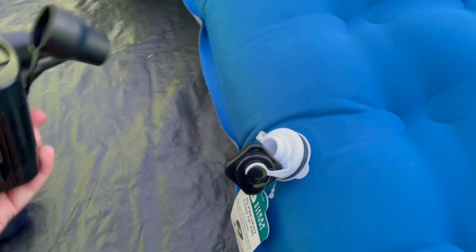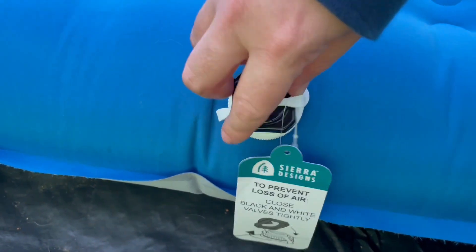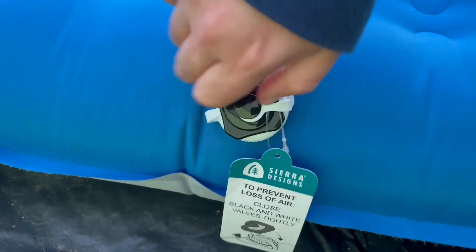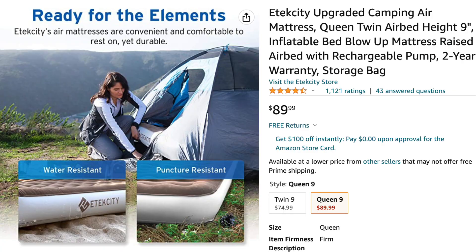Considering how expensive camping mattresses can be, this is a really good bed. I really enjoyed it and personally I wish I would have gotten it earlier. If you're looking for a mattress that is fully a queen, Tech City makes a very well-reviewed similar mattress. At $90, you get a mattress that is 3 inches higher and a pump that is rechargeable.